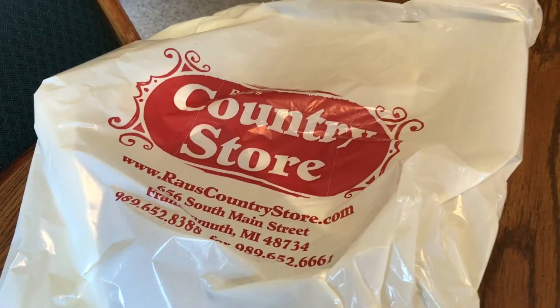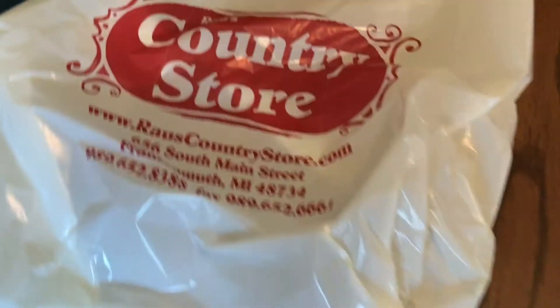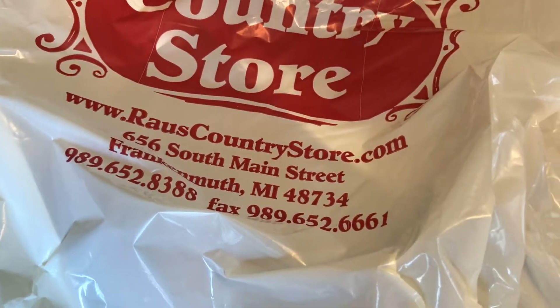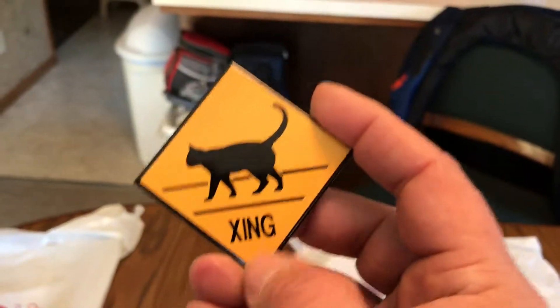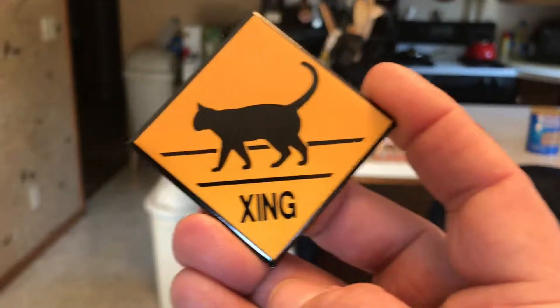Then we went to the country store, which has a lot of cool candy. You can see the website if you want to check it out. One of the things I got was this little magnet — we like fridge magnets. We have kitties, so...